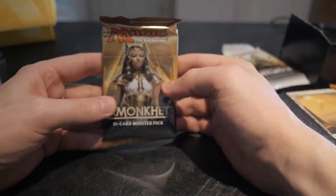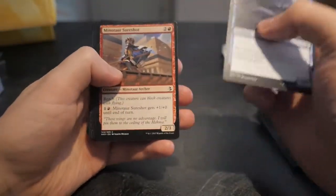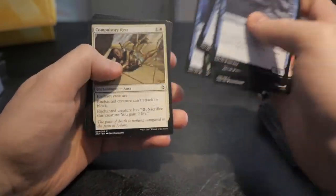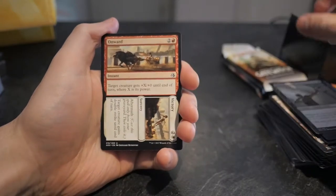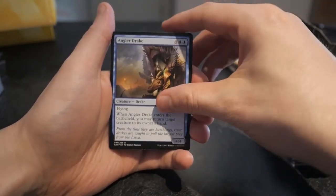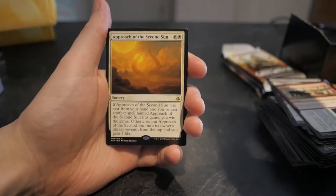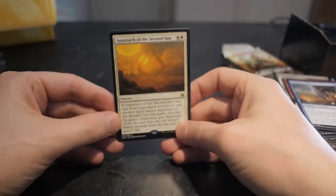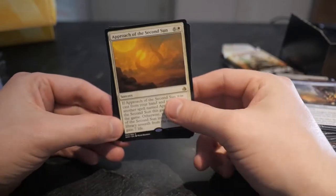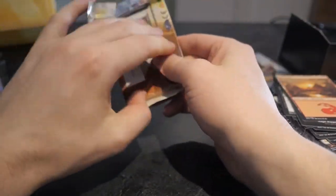Let's start with the Amonkhet pack since this is the Amonkhet toolkit. Nothing too crazy in the uncommon slot — Ruthless Sniper, used to be a pretty good card. Onward Victory, Angle Drake again, and our rare: Approach of the Second Sun. Not bad! There were a lot of Approach of the Second Sun decks in standard — this was one of the powerhouses, believe it or not. Good for Commander too, though it has a high casting cost.